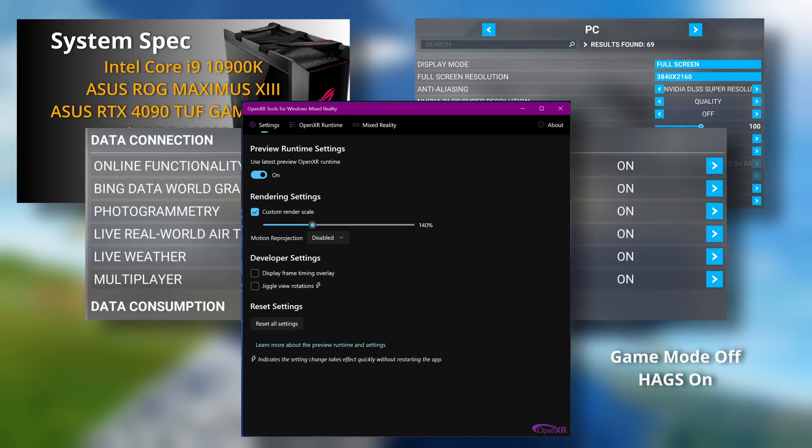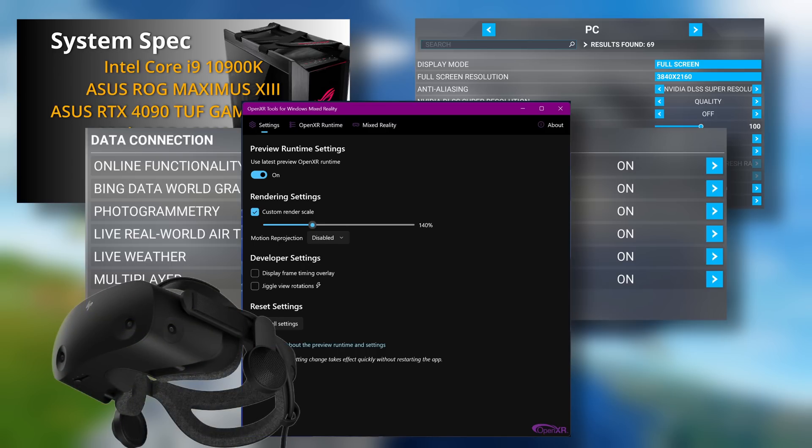In-sim render scale was set at 100%, and OpenXR at 140%. I wasn't using the OpenXR toolkit. My settings are a mixture of Ultra, High, and the odd Medium setting. The VR results are a direct parallel to those in 2D, meaning the performance differential between Windows 10 and Windows 11 in VR were, in percentage terms, roughly exactly the same as those experienced in 2D. For VR, I used the HP Reverb G2 V2, and pushed the render scale up to 140% under OpenXR simply because I have a 4090.